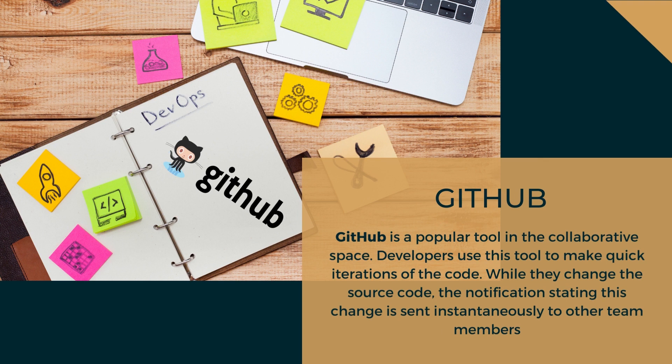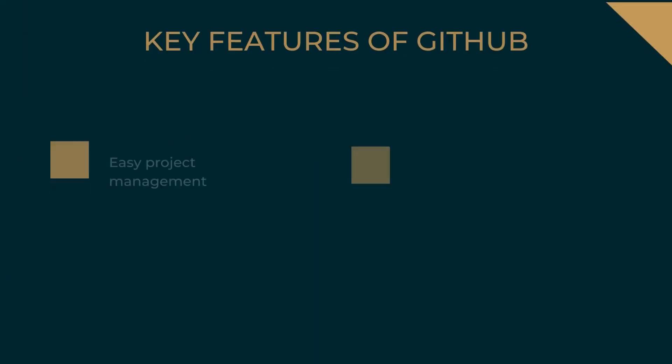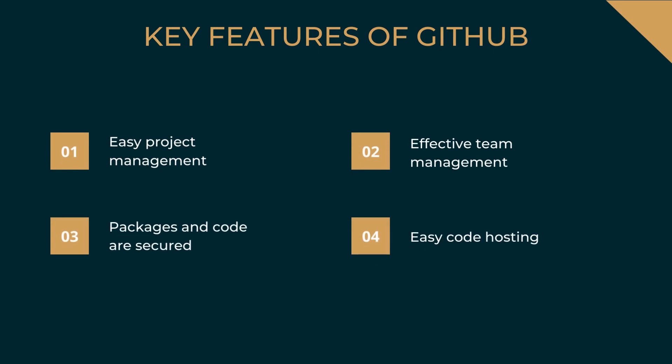The next DevOps tool is GitHub. GitHub is a popular tool in the collaborative space. Developers use this tool to make quick iterations of the code — while they change the source code, a notification is sent instantaneously to other team members. In case of any mishap, developers could easily roll back to the previous version within a few seconds. Key features of GitHub: it is an easy project management tool, helps in effective team management, packages and code are secured, and it supports easy code hosting.